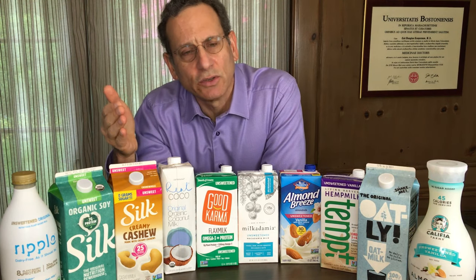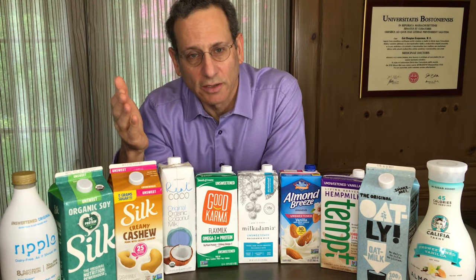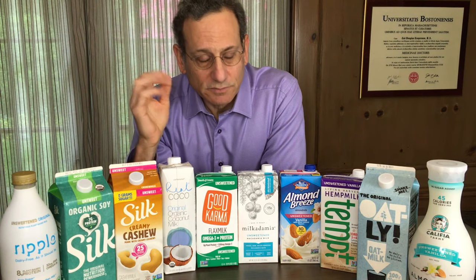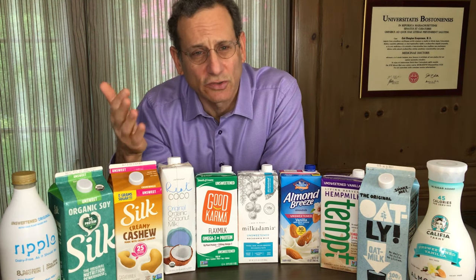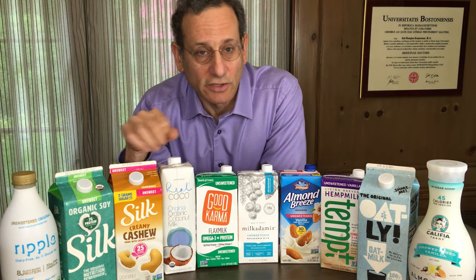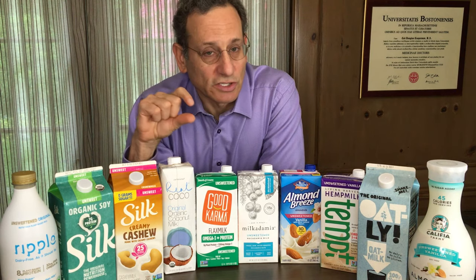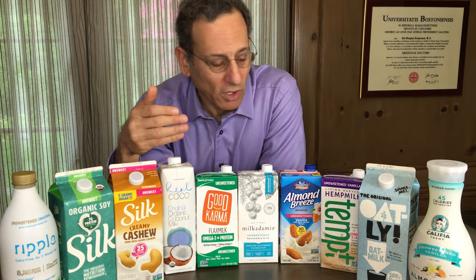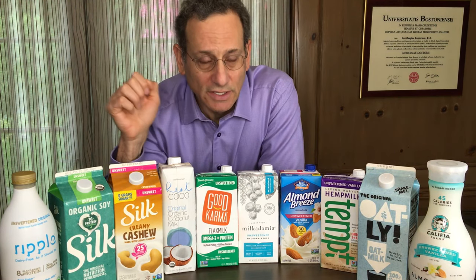So first of all, why might you consider a plant-based milk rather than regular milk? I do find regular milk, especially one or two percent milk, to be delicious. These are not necessarily as tasty in my opinion; however, what they don't have are the calories that you get from regular milk, which is about 120 to 130 calories per cup. These have about 50 to 80 calories per cup, although these are mostly unsweetened. One exception is an oat-based milk, Oatly, in which they've actually converted some of the starch from oats into sugar, a sugar called maltose, so it actually has about as many calories as regular milk.